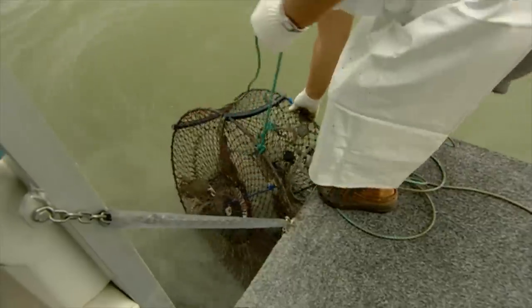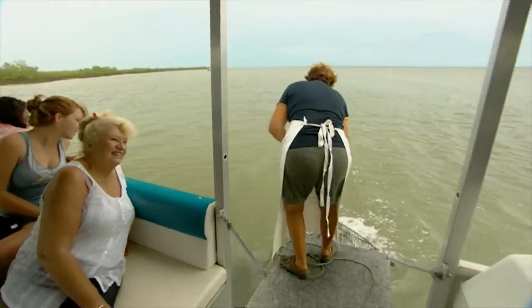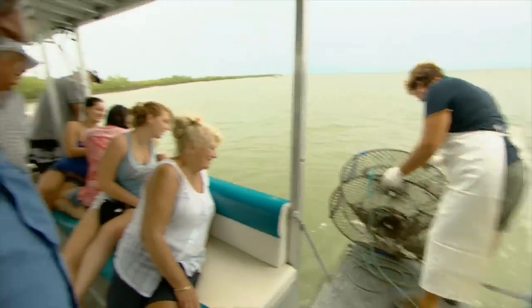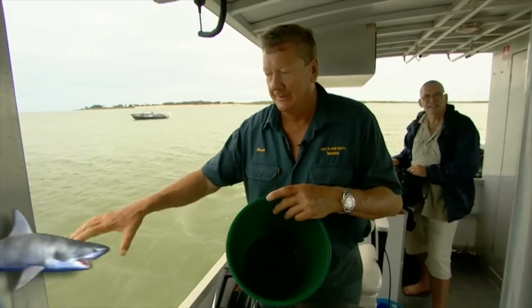That's crab city. Look at the size of that. That catch there is an excellent catch. If we get three or four crabs in a crab pot at one time, we're very, very happy.